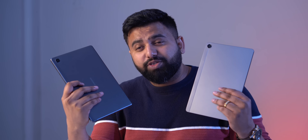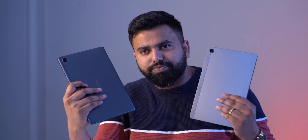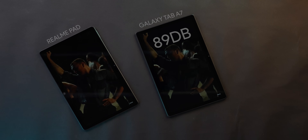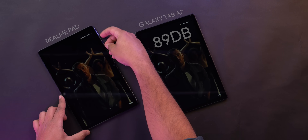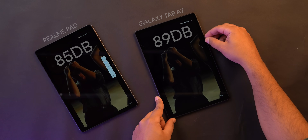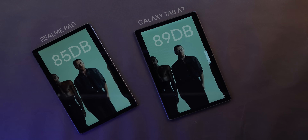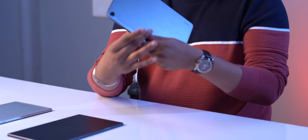Both tablets have quad speakers with Dolby Atmos support and both are quite loud. In a speaker test, the Tab A7 hit 89 decibels while the Realme Pad hit 85 decibels — pretty close. Both sound really crisp and nice, but I found the depth on the Galaxy Tab A7 slightly better. However, if I had to buy a tablet for the multimedia experience — watching shows, movies, and listening to music — I would pick the Realme Pad because of its better display.